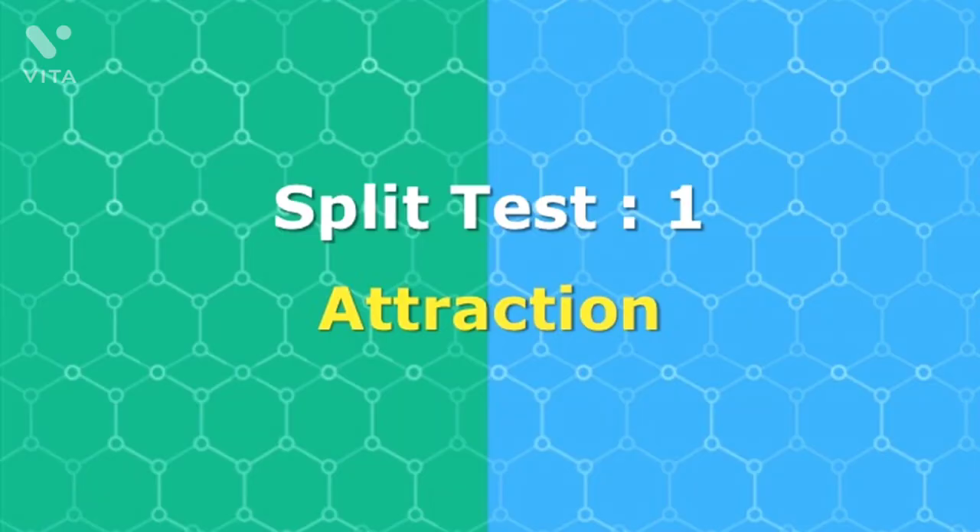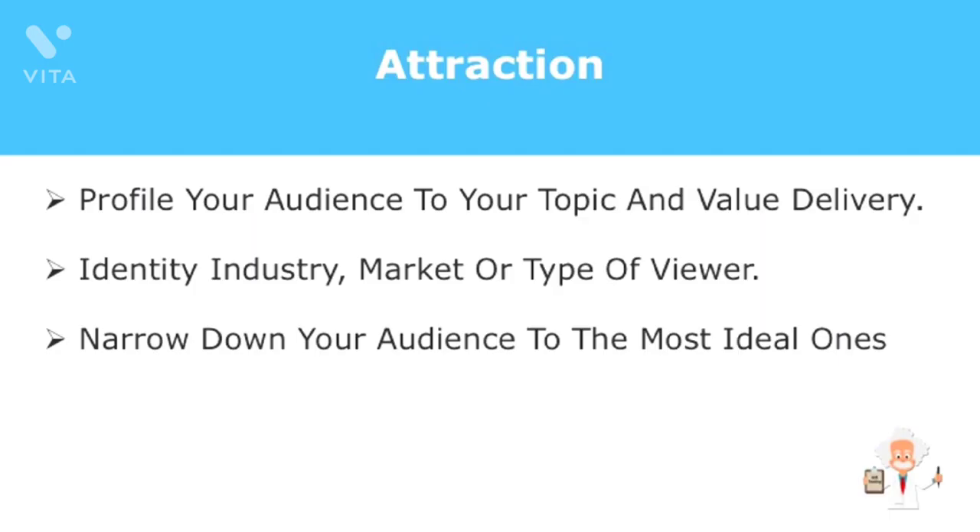The first component of an effective webinar is attraction. This component serves to plan and attract people to your webinar and helps increase conversions. When using the attraction factor, the first thing you should do is profile your audience who suit your topic and value delivery, by identifying which industry, market, or type of viewer will benefit from this topic before delivering your content. Using profiling works because it narrows down your audience to the most ideal ones who will benefit from your webinar content.